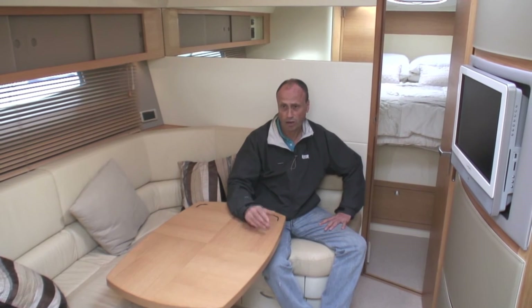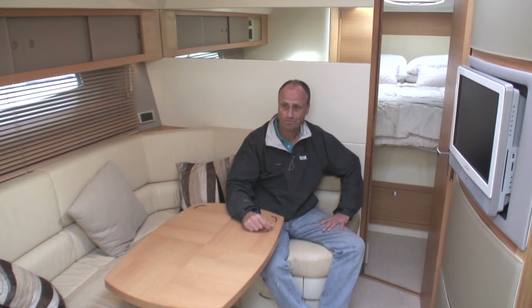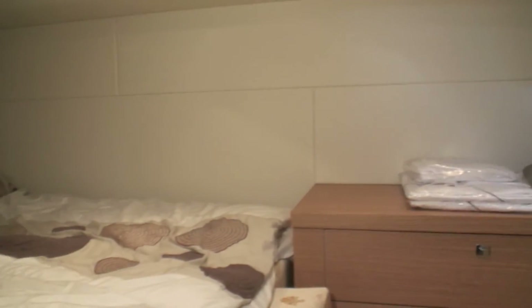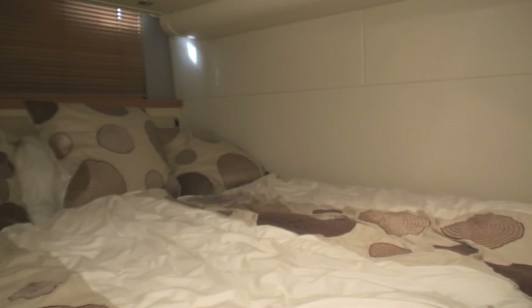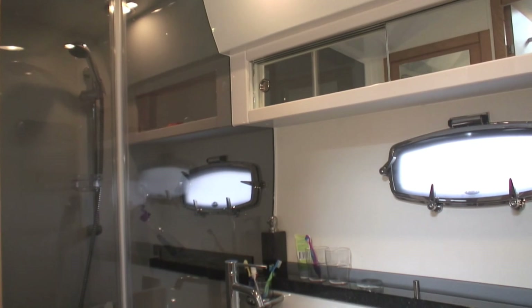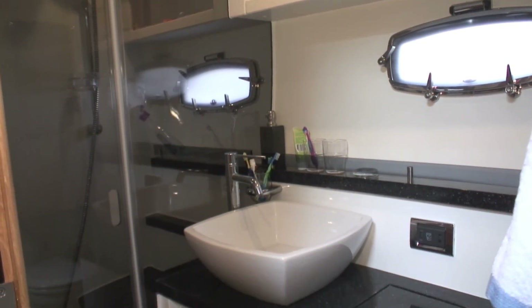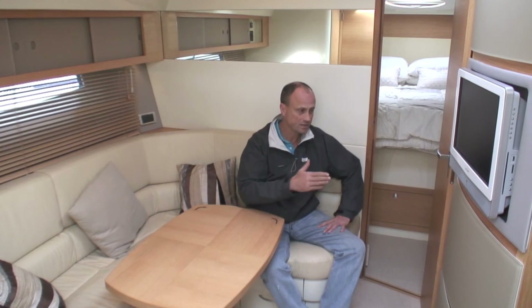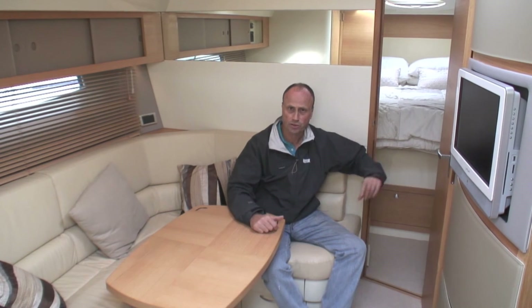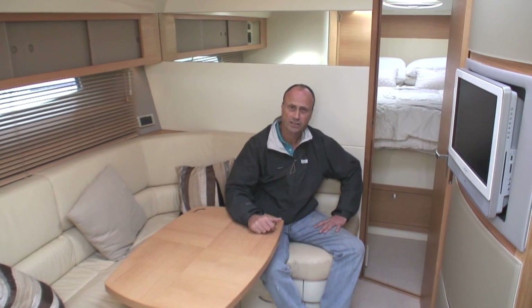Of the two cabins I prefer the mid cabin over the forward cabin. It's not necessarily any bigger but it has full standing headroom and a wider, lower double berth. I also prefer the aft heads because you've got a proper separate shower cubicle, as opposed to the revolving shower cubicle in the forward ensuite heads to the forward cabin.